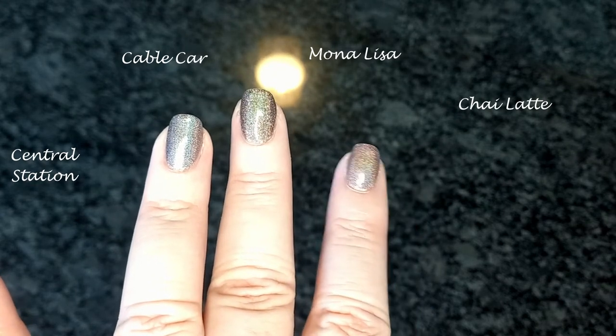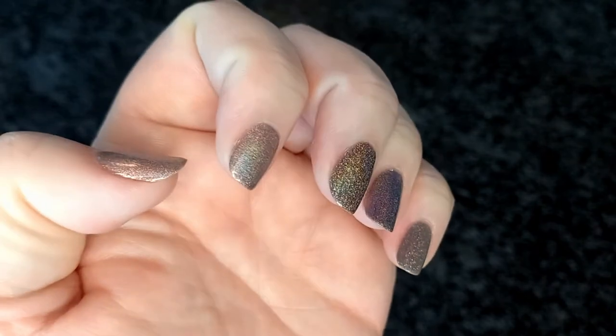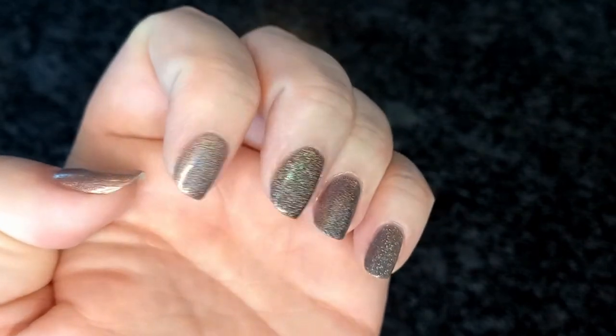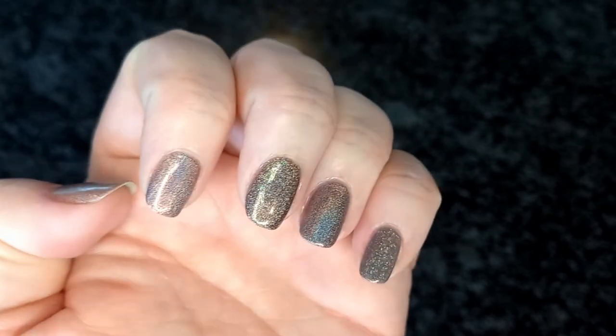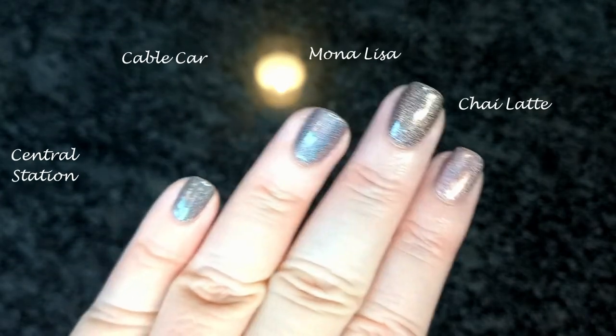For those of you that don't know, ILNP is an indie polish company based in the US that ships internationally. They're cruelty-free, so not tested on animals, and seven free, so non-toxic. And they're beautiful.